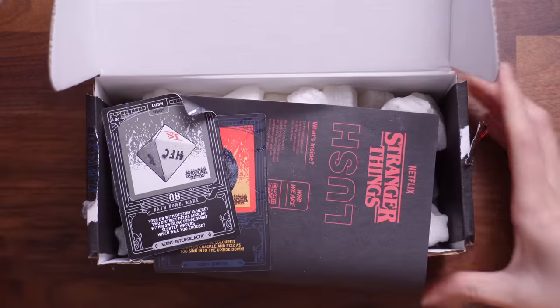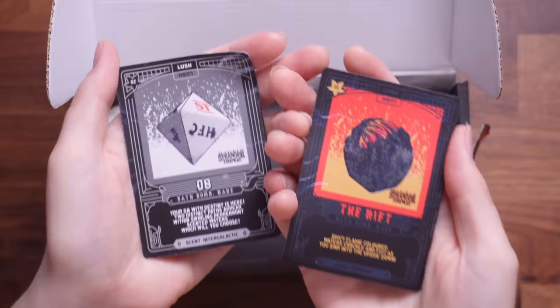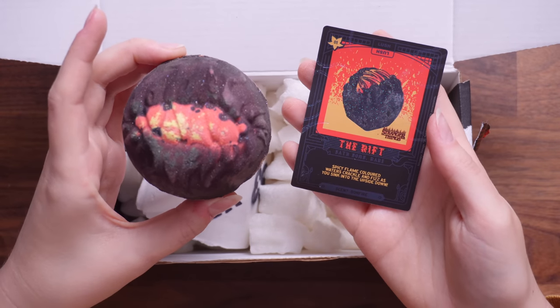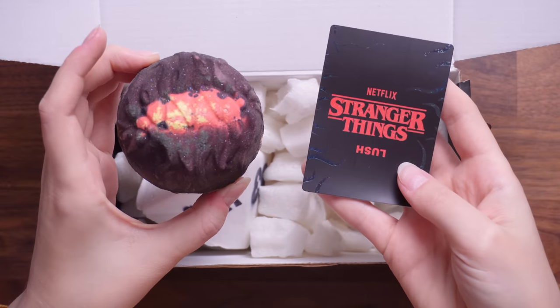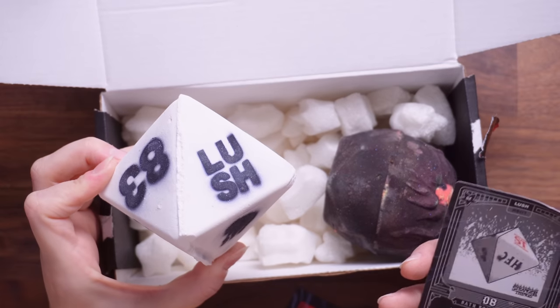These are meant to be D&D cards, but they are actually product cards showing the bath bombs they have designed. If you could smell this, you'd be in heaven. They're a favourite because they're so beautiful. This one is the Rift — it says 'spicy flame-coloured waters crackle and fizz as you sink into the upside down.' It's a bonfire scent, a slightly sweeter bonfire scent. It is really nice. The second one is designed to look like a D&D dice — it's absolutely epic.